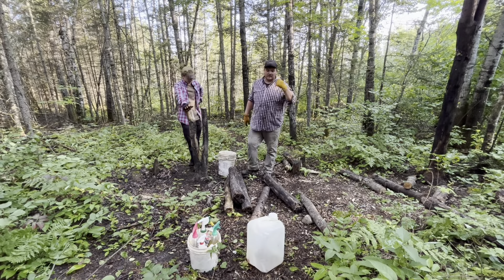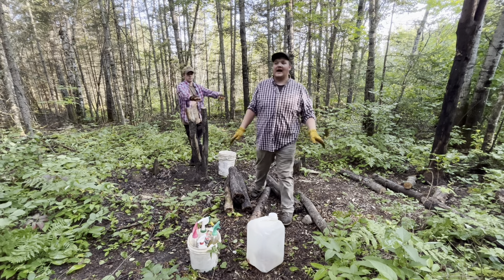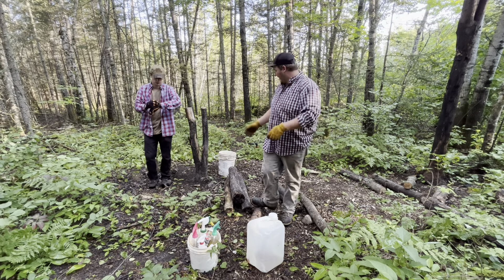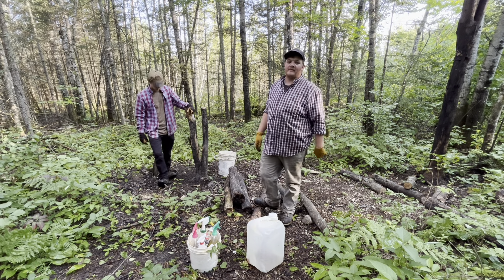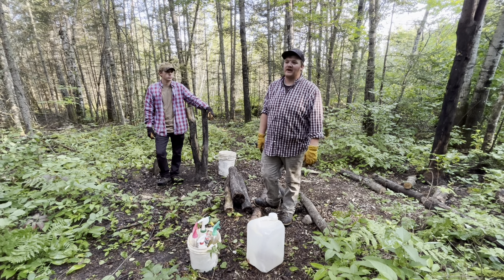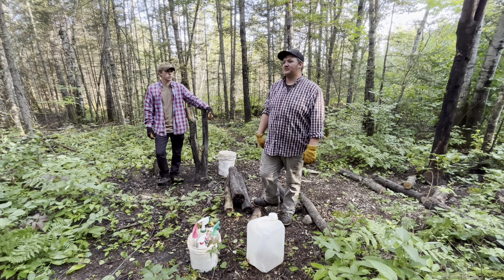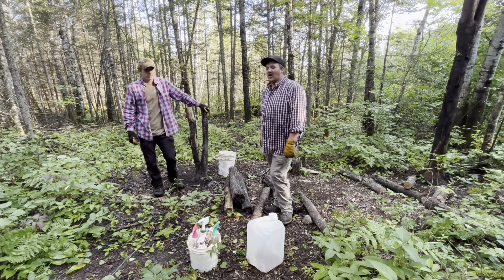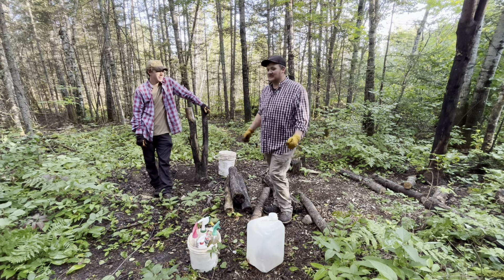We're here at a bait we call Dead Zone — we've had it for years and it's always produced very well. We're going to get it baited up, Jack's going to put the camera up, and we're going to move on to the next one. We've done two so far, we got 28 more to do today, so it's going to be a long day. Let's get started.